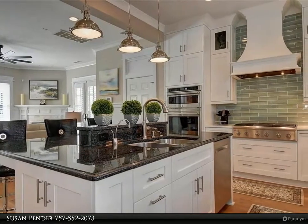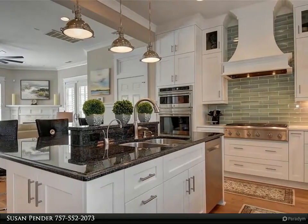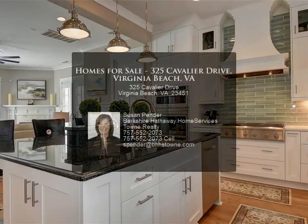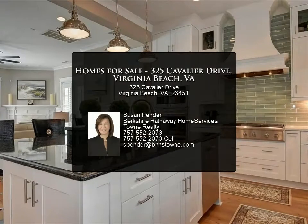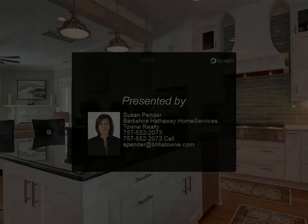As a homeowner in the Cavalier Residences, some of the amenities you will enjoy include access to a private oceanfront beach club, pool, a fitness facility, landscaping and yard maintenance, and valet service. You won't want to miss out on this opportunity.